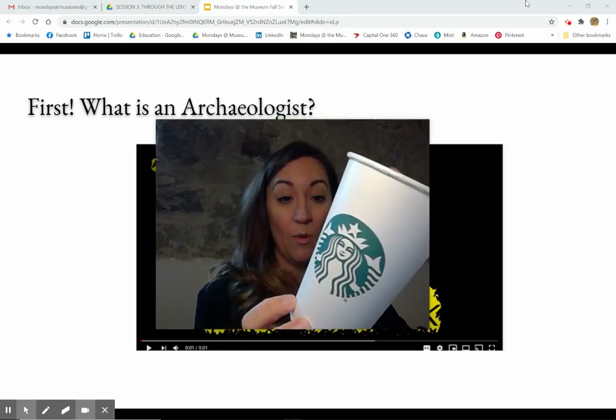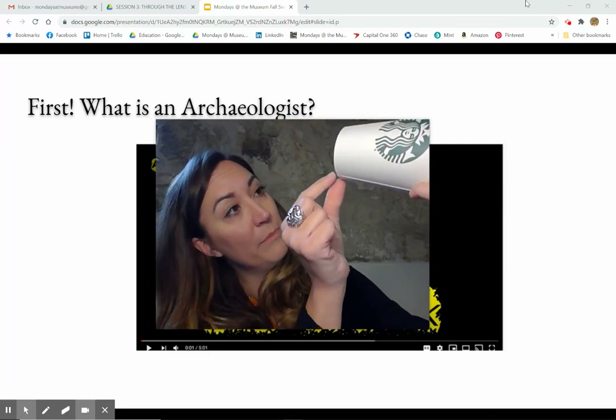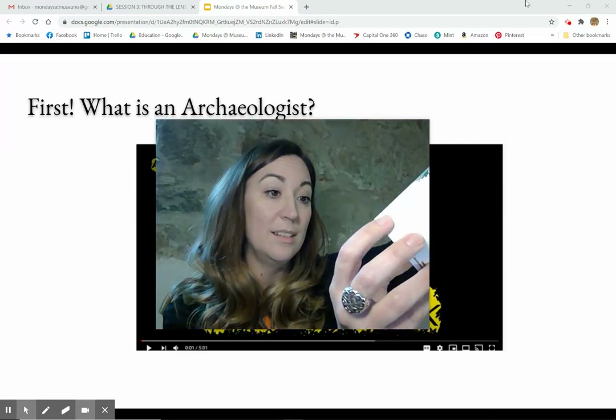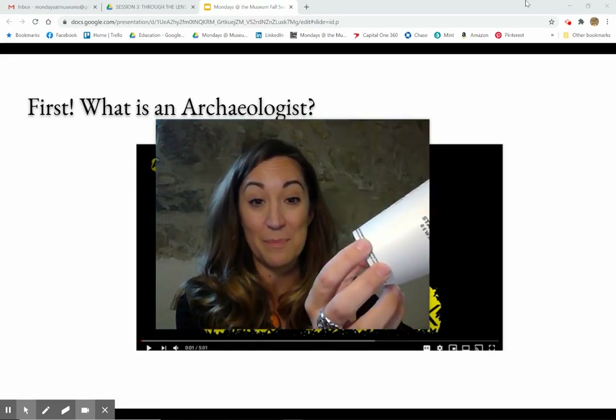It looks like lots and lots of these have been made — this might not be the only one. And the way I know that is that there are numbers under here. These numbers I'm going to think have to do with what number this was and when it was made.